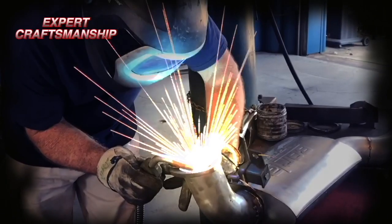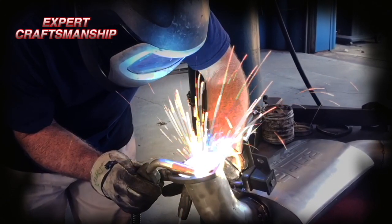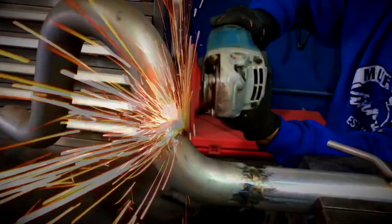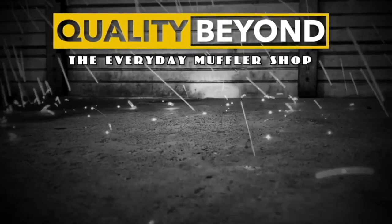Kenny's Performance Exhaust Center. Kenny's is recognized nationally for expert craftsmanship and superior fabrication. Visit our outstanding website to see and hear what you've been missing. Quality beyond the everyday muffler shop.